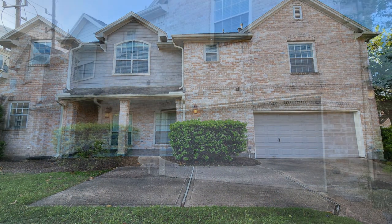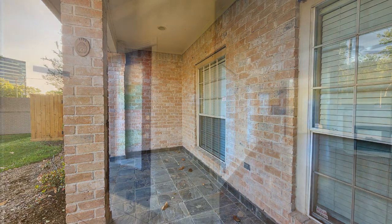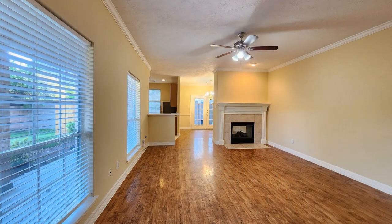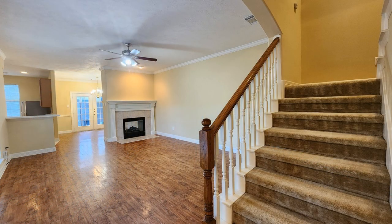Welcome to this professionally managed property in Houston, Texas. Nestling within a gated community, this delightful two-story townhouse offers easy access to Interstate 10. With three nicely sized bedrooms and ample storage space, this home presents a welcoming and practical living environment throughout.